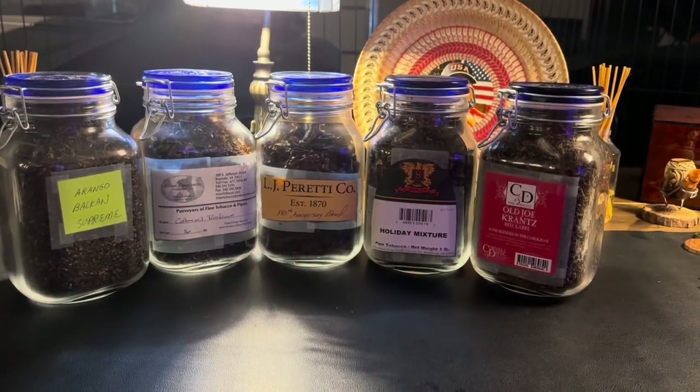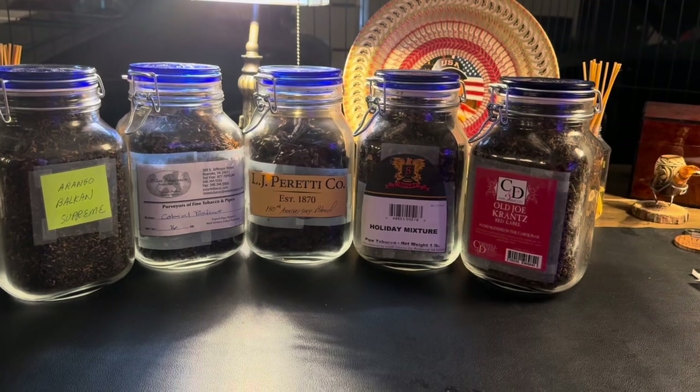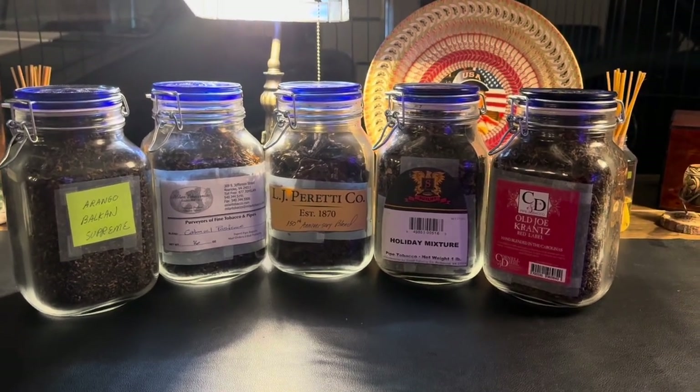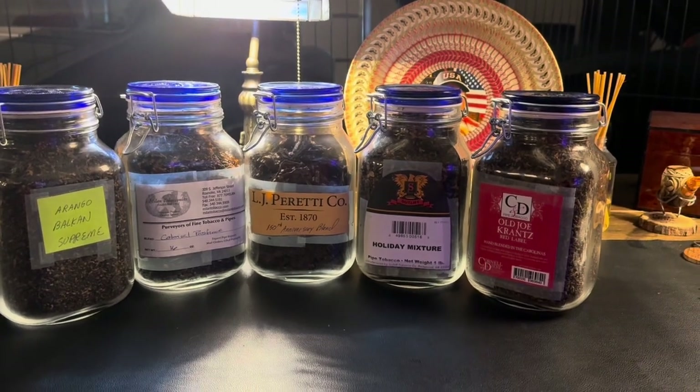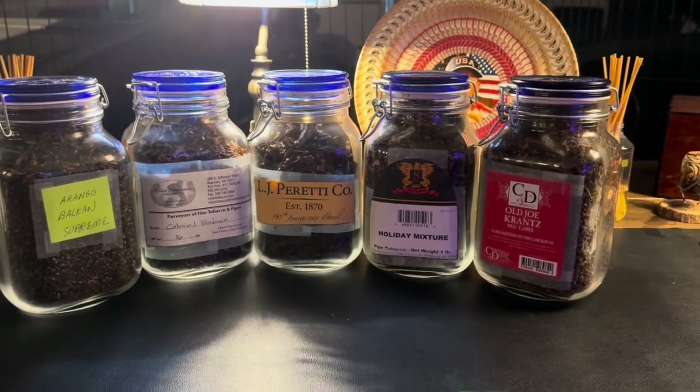These are the five bulk blends he recommends every cellar have, so I went and did it. I ordered a pound of each, so I brought five more pounds into the cellar.